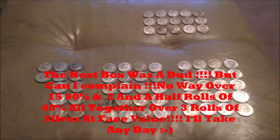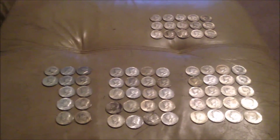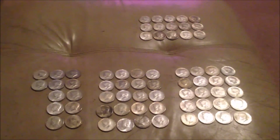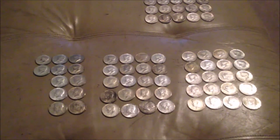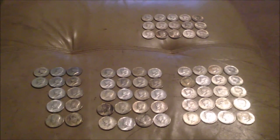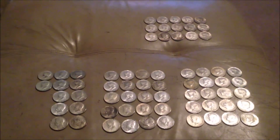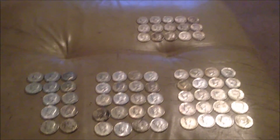Alright, went through both boxes — here are the fruits of my labor. Ended up with three rolls and about six coins of silver total, with 15 ninety-percenters on top and two rolls plus some 40-percenters on the bottom. This is the biggest haul I've had so far. I've got another $5,000 ordered and will be getting them at the end of this week.